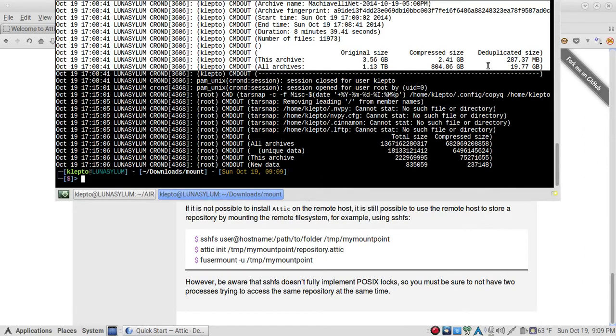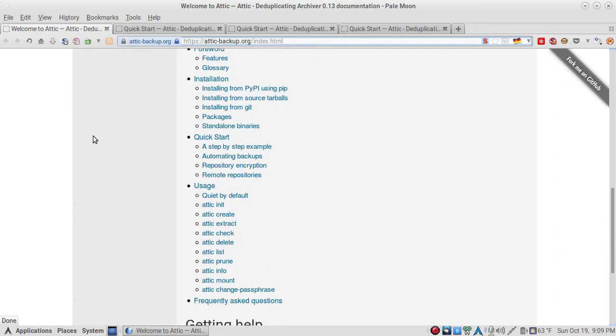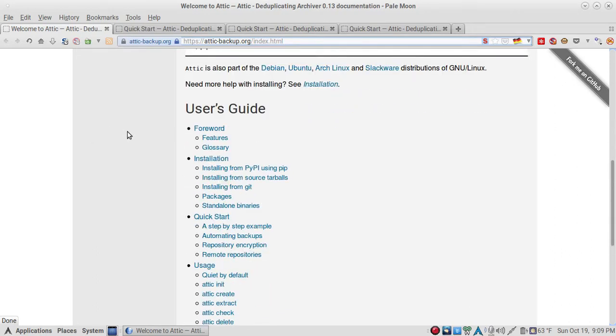Getting back to the website, they give you the whole outline on how to install it and some of the features.